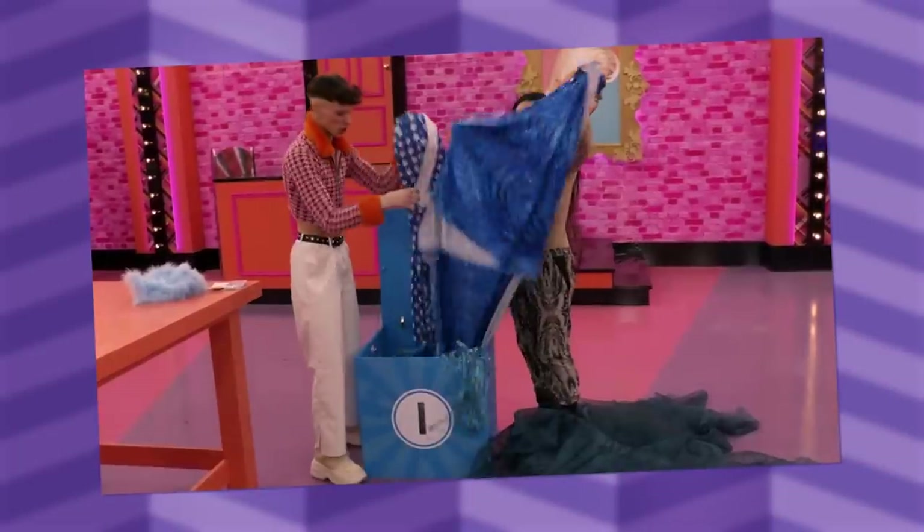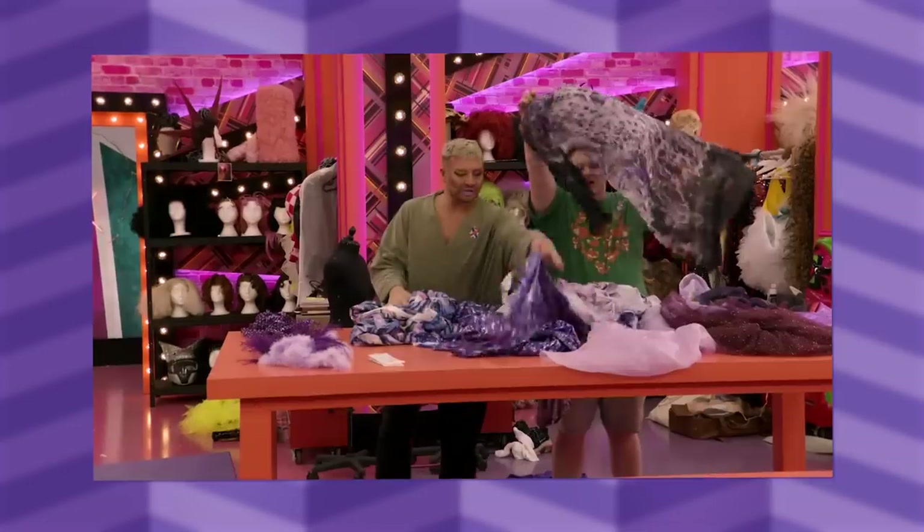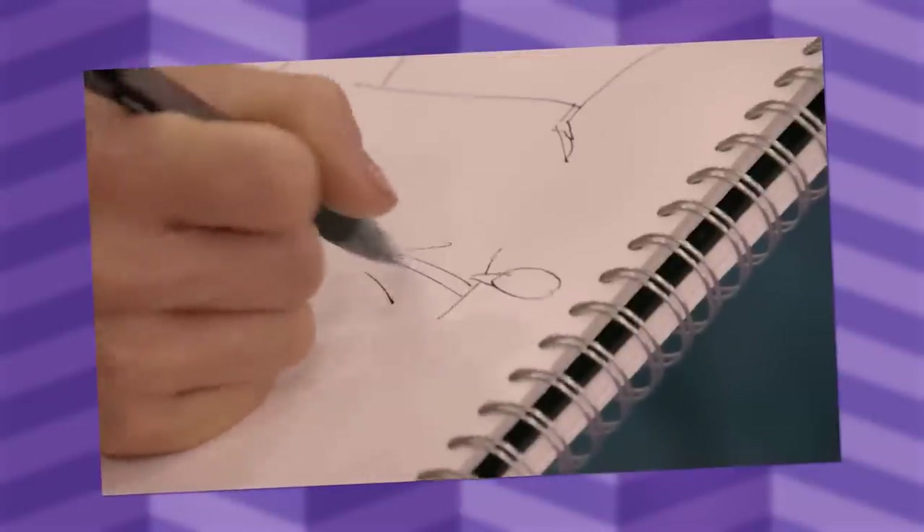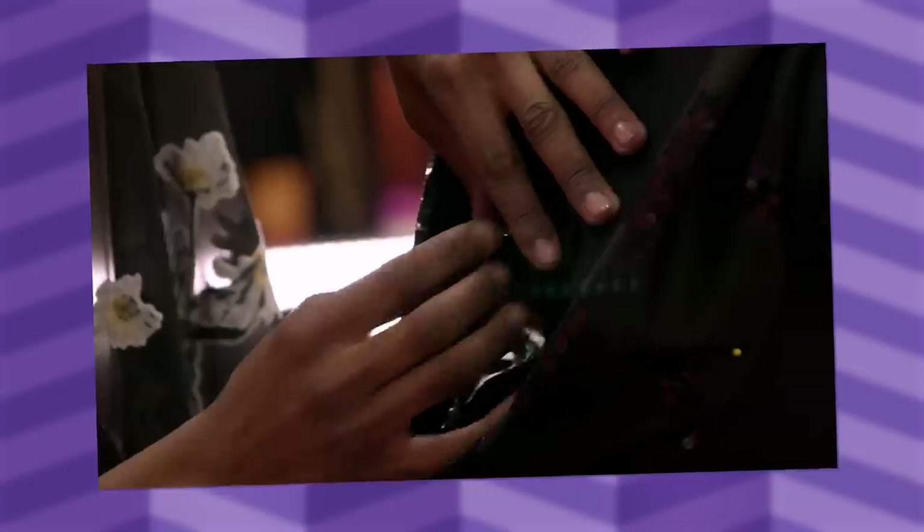So, design challenge — your favorite? I love the design challenges because it usually shows the resourcefulness and creativity of a queen. How quick can you get dragged together on a dime, on a pinch, if you're creating something out of junk? And that to me is the heart and soul of drag — not going to a bunch of people to put it together for you. When you're in a pinch, make it yourself, and that is an important part of drag.